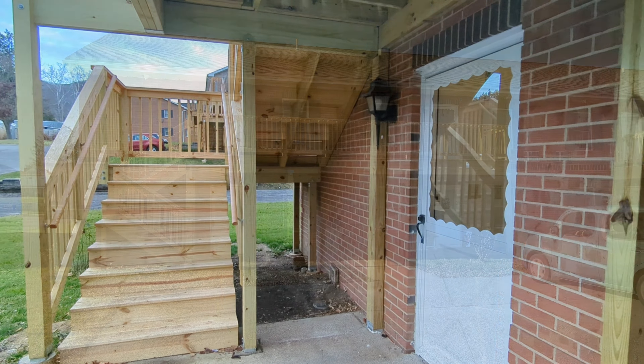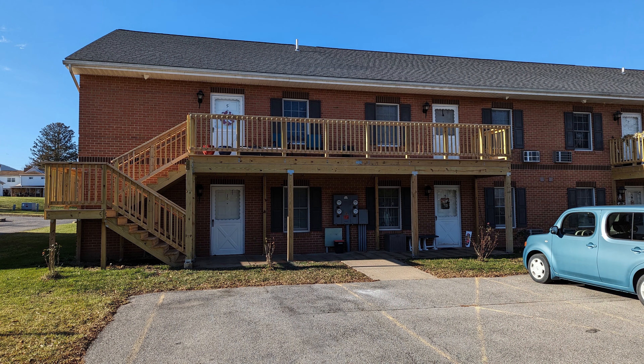Thanks for stopping by for a virtual tour. If you'd like to join our community please visit us at GeorgetownManorPA.com or view the information in the description box below. Please hit the like button and subscribe to get notified when new tour videos are posted. If you want to tour more of our apartments please check out the playlist on the bottom right. We hope you decide to make Georgetown Manor your home.